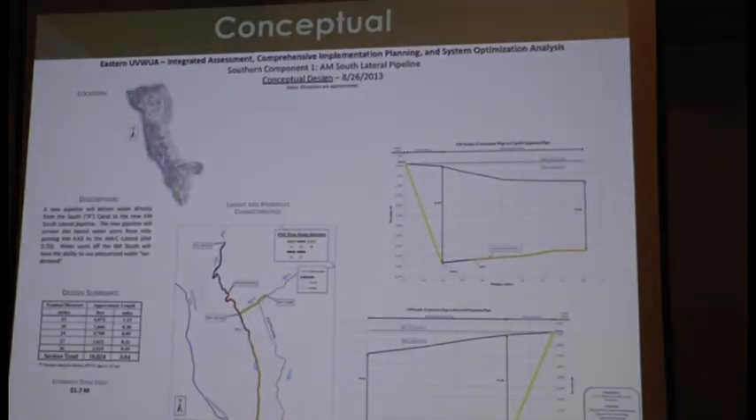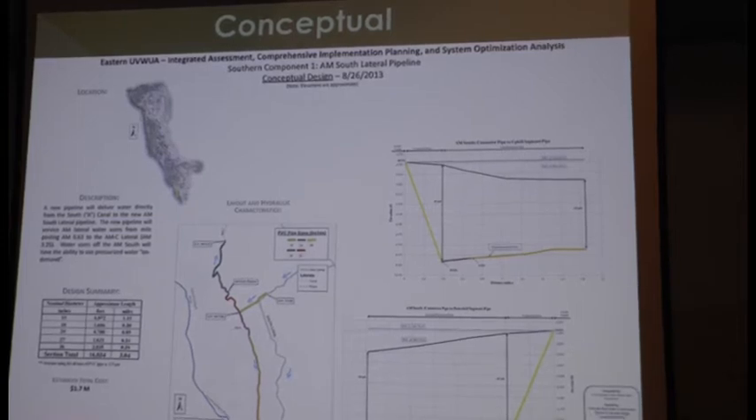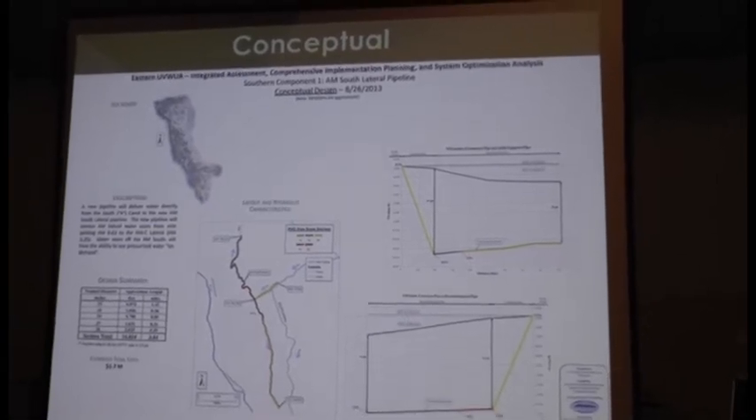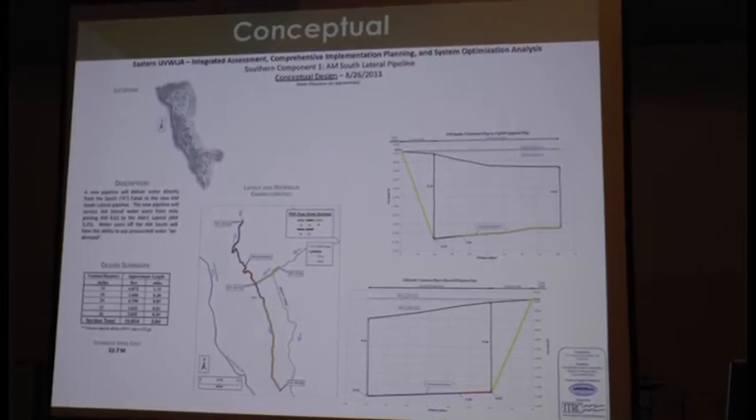A typical system optimization analysis looks at the length of pipe and how much water it carries, and where there's duplication in systems. It doesn't make sense to have two laterals running parallel serving a single area, so we look at combining and eliminating systems to make delivery more efficient, gaining selenium and salinity reduction benefits. We also develop a design summary and capital construction cost estimates, resulting in a step-by-step process to optimize the delivery system in the project area.